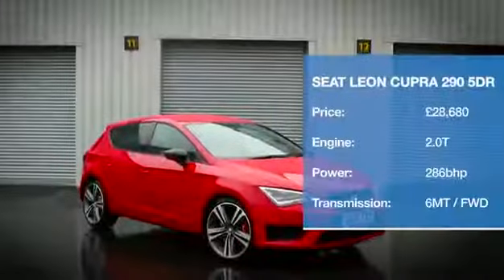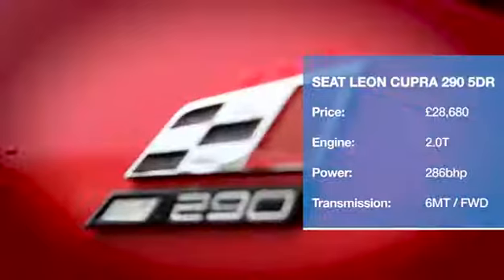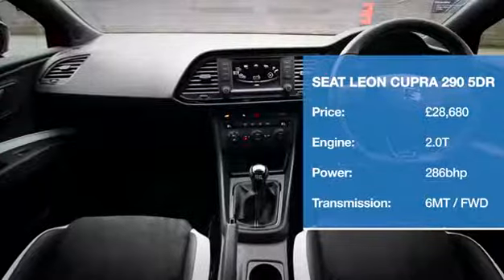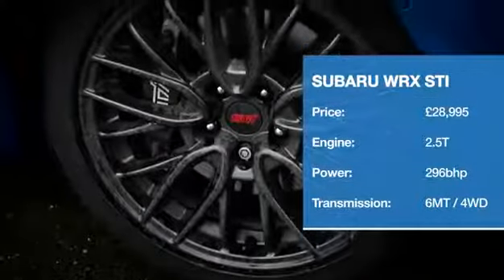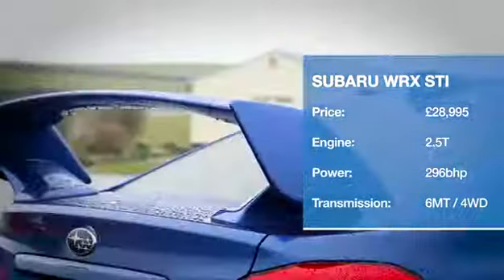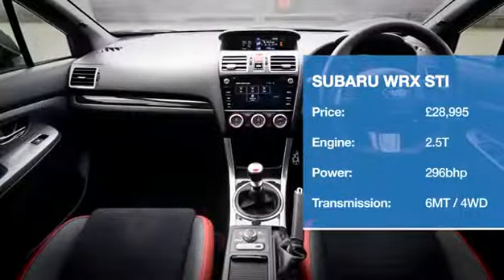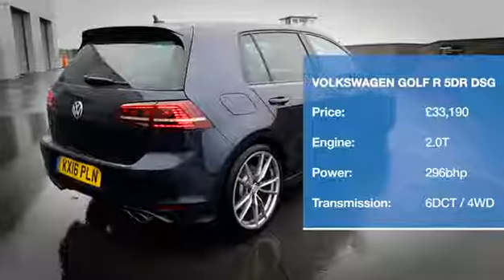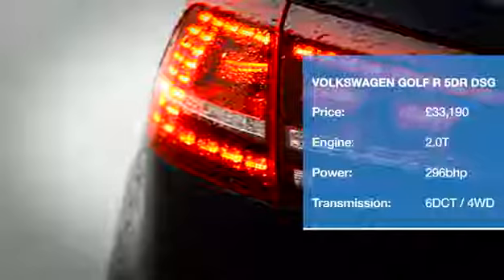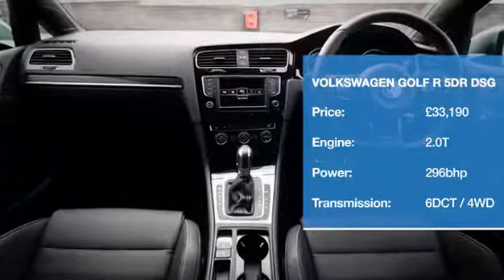The Cupra has been around for a little while as well, but SEAT has just uprated its 2.0-litre engine to deliver 286bhp. Admittedly not exactly a hot hatchback, but this rallying legend appeals to the same buyers and simply has to be included in any comparison test that features small performance cars. For when a Golf GTI simply isn't enough, the R takes the legendary GTI's 217bhp, cranks it up to a whopping 296bhp and throws in four-wheel drive for good measure.